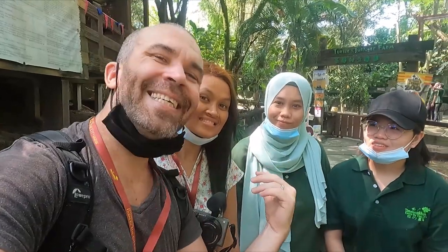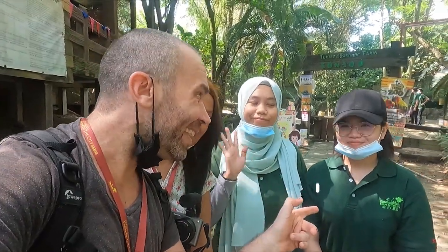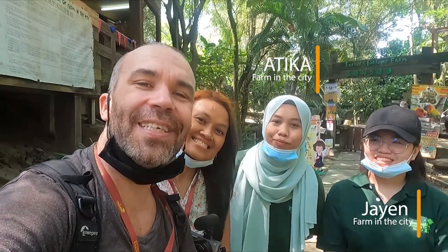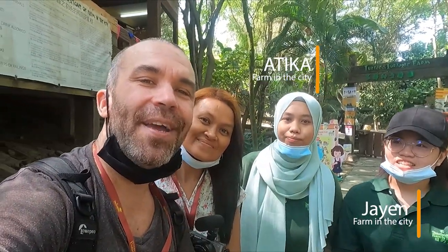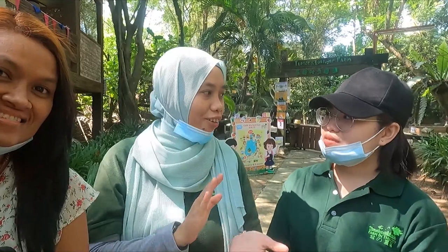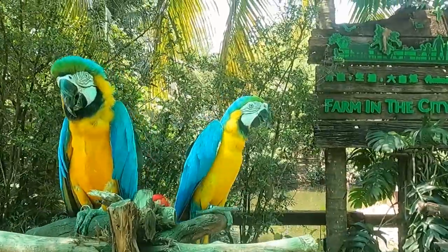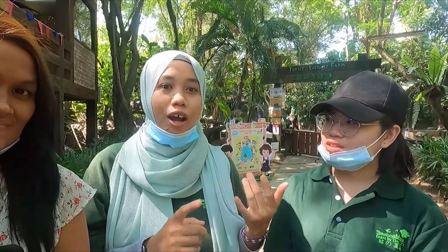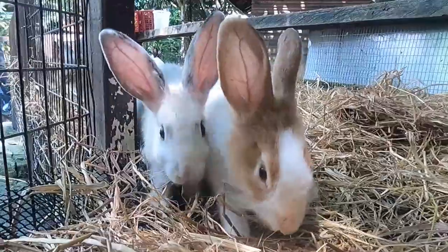We are here with Atika and Cheyenne. They have over 100 species here in the park and Atika is going to let you know what they have. So over here at Farm in the City, we have more than 100 species of animals, inclusive of mammals, birds, reptiles, and some highlights are we have alpaca, raccoon, rabbit to touch and play, and many more.